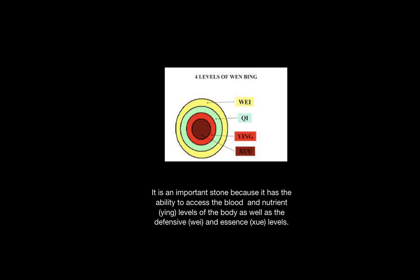This stone is very important because it has access to the blood and nutrient levels as well as the defensive and essence levels. There are very few stones that can access both the outermost Wei level and the innermost essence.